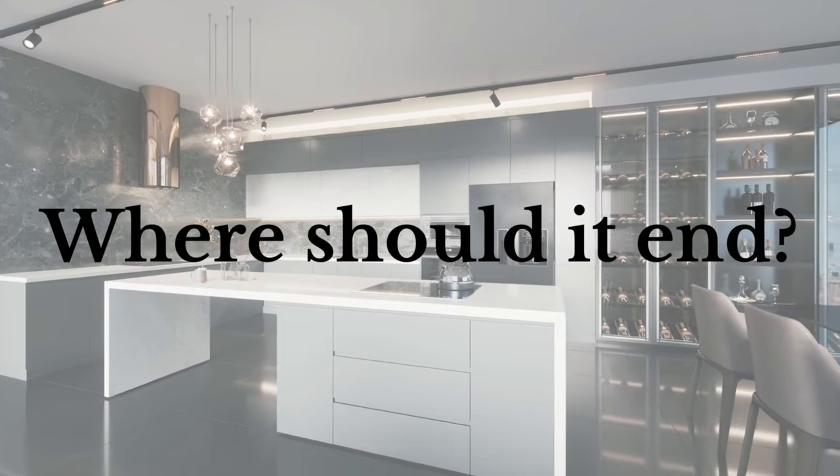First, where should the backsplash end? I really think a backsplash needs a definitive ending point, and this is particularly important at the top. There are three main endings I like to think about.